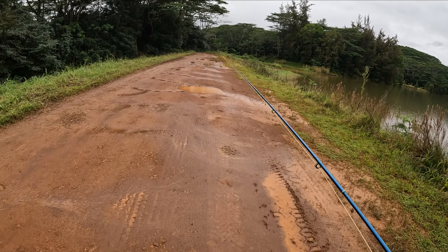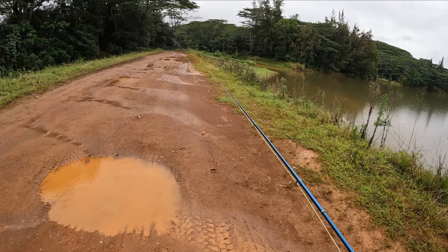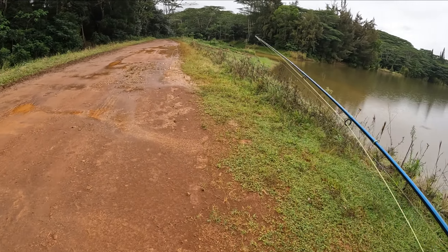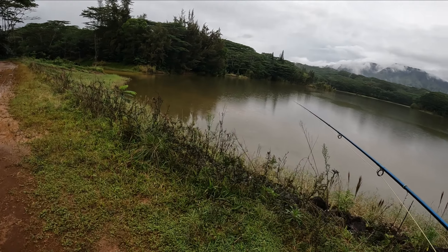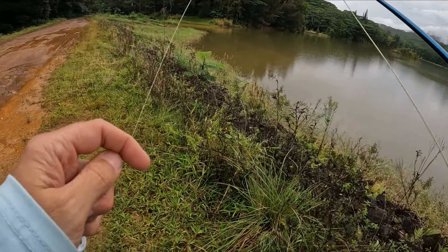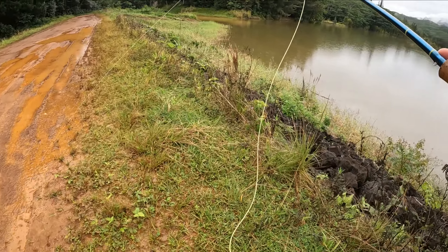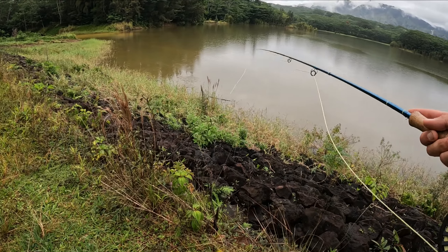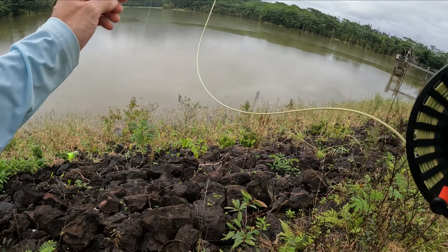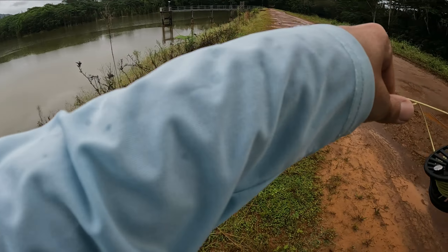I should have asked that gentleman the other day — he said he caught a nice one out here, like a 6-7 pound one. Look at that — there's all that action right there. I should throw out there. This water is exploding over here.